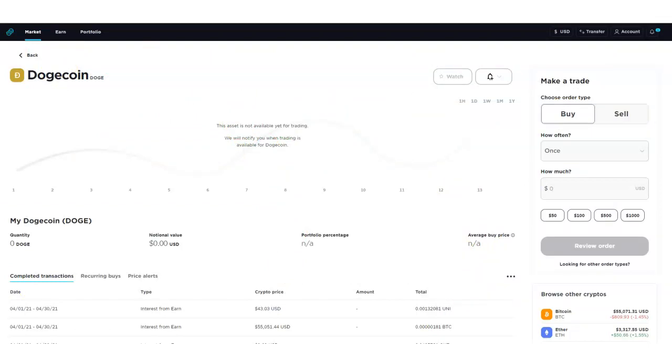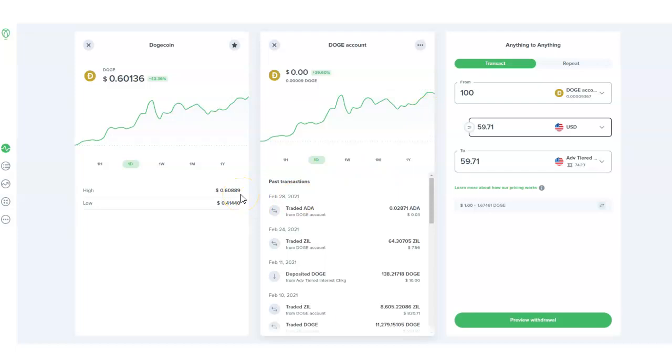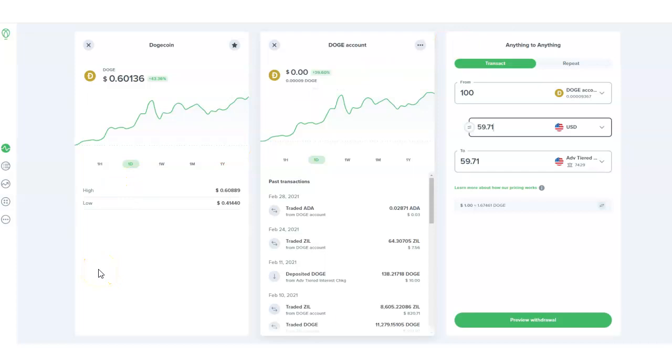So remember: Gemini exchange — you can soon buy Dogecoin and it's one of my favorite places to invest in cryptocurrency. I have a link right below the video and you can get signed up and get some free Bitcoin. Binance.US has been available for quite some time. And Uphold you can also purchase Dogecoin. All three exchanges also have mobile apps — just go to the Google Play Store or Apple App Store and type in Gemini, Binance.US, or Uphold.